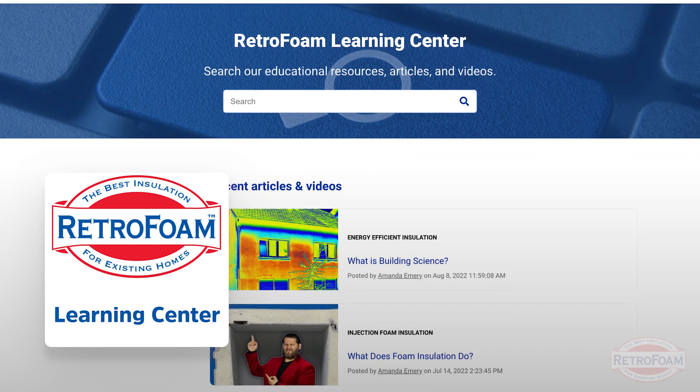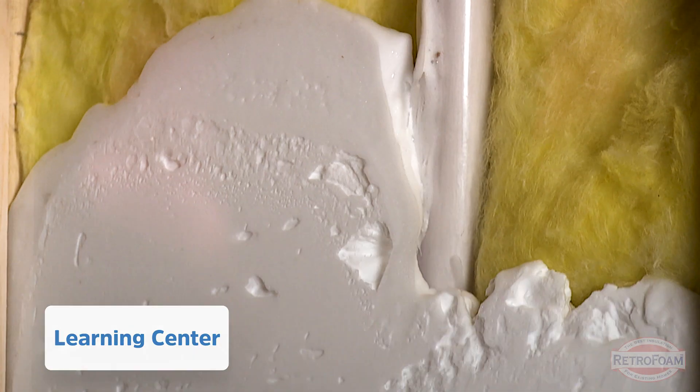We have all kinds of videos, articles, and guides all about foam insulation. This is Professor Foam, reminding you that building is a science.